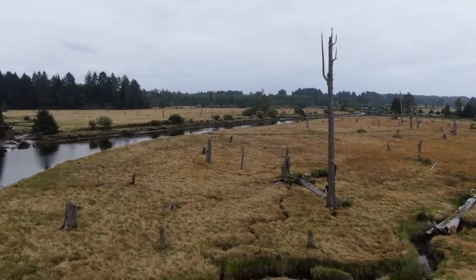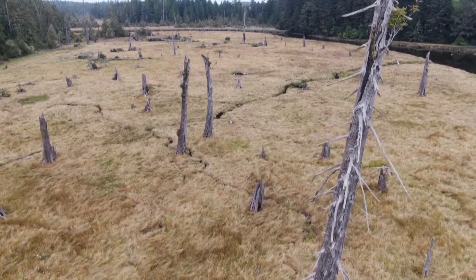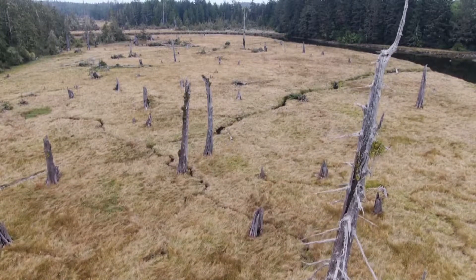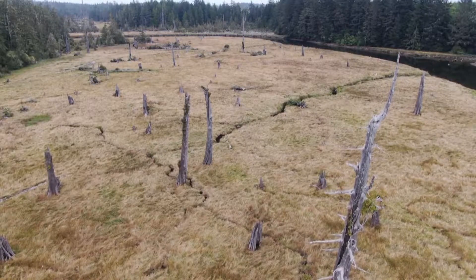We're just miles away from a reminder of our last giant earthquake and tsunami — a quake that caused the Washington state coast to drop more than six feet, killing trees which still stand nearly 320 years later as a ghost forest. We are now considered in the window for the next one.